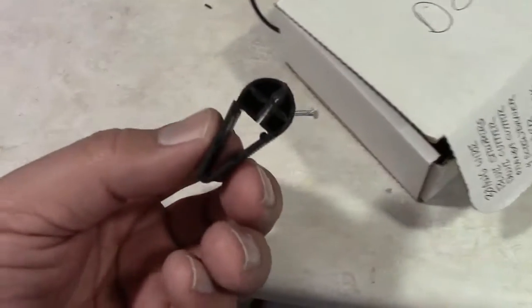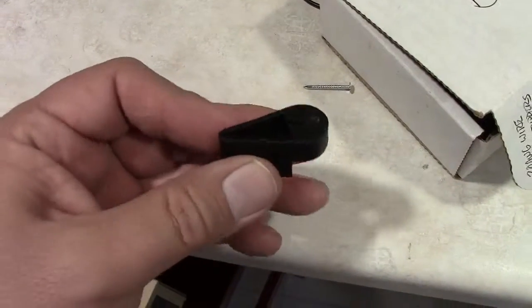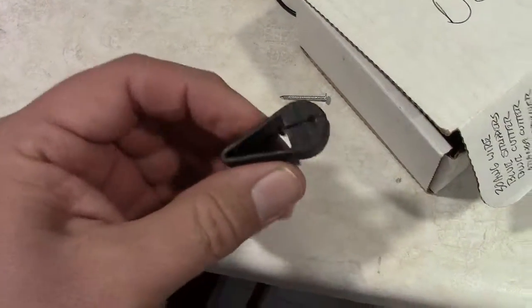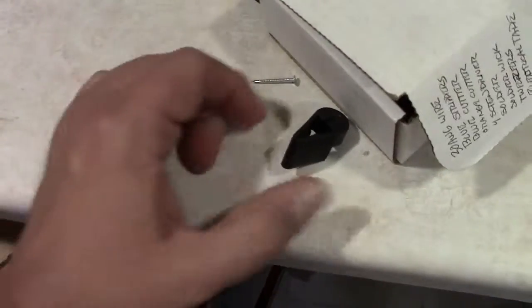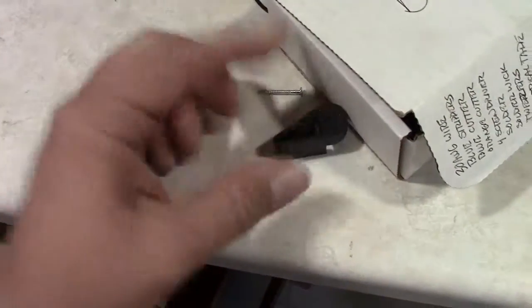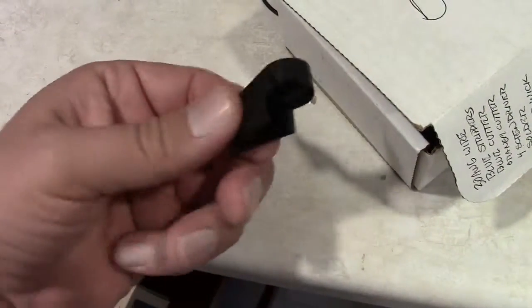Whoever came up with this really understands the frustrations of do-it-yourself cabinet builders, because this thing is a beautiful piece of engineering — just a simple piece of plastic to hold the nails. I'd clap with two hands if I could, so — yay IKEA, we love this thing!